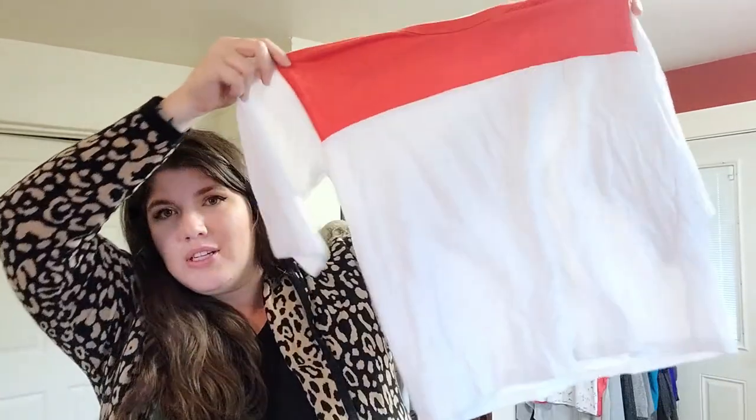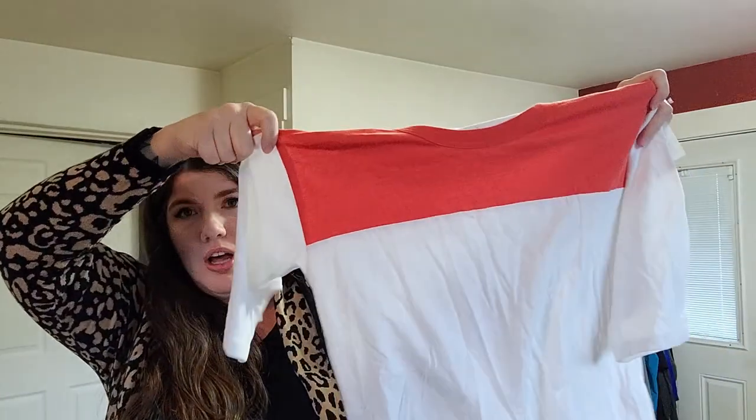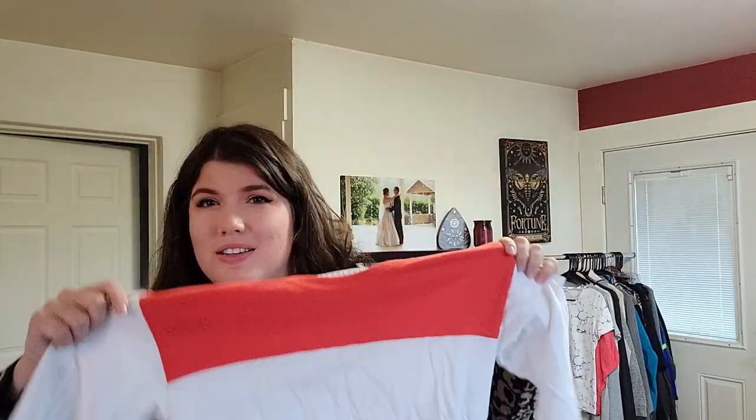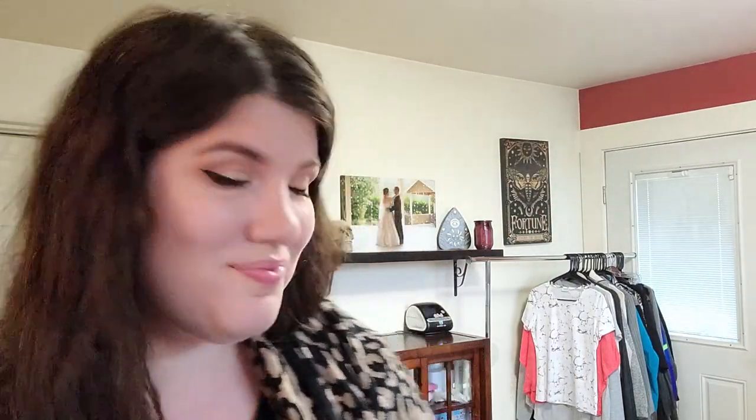This is an Everlane top, size extra small — just like a color-blocked dolman. It almost looks like a baseball tee, kind of opposite of that but modern, and cropped and boxy, which is my favorite thing to buy if you've watched any of my other hauls. Cropped and boxy everything.